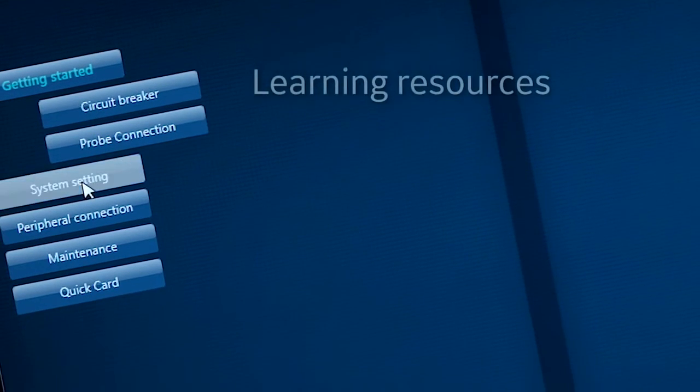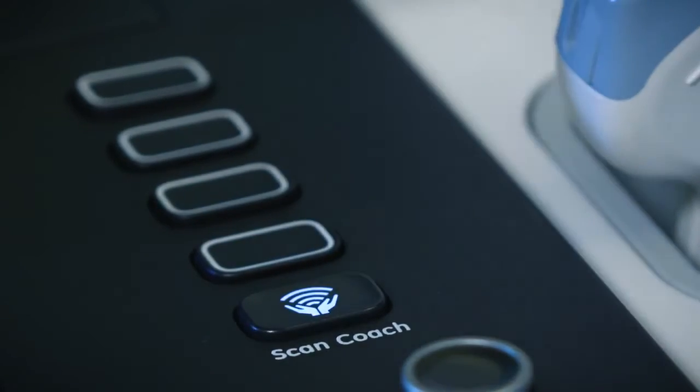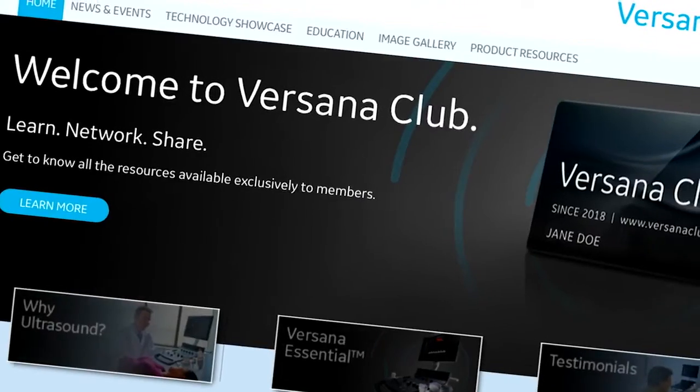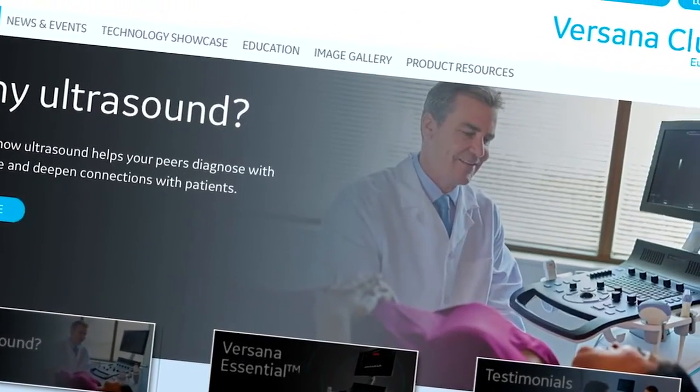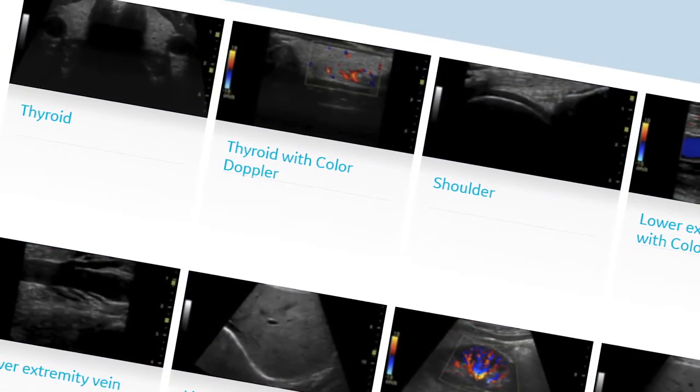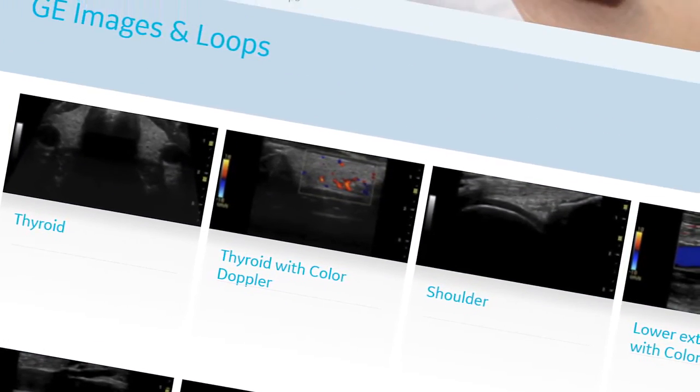Learning resources help you quickly master your Versauna Premier system and expand your abilities. Versauna Club membership provides an online platform to learn, network, and share images with other Versauna ultrasound users around the world.